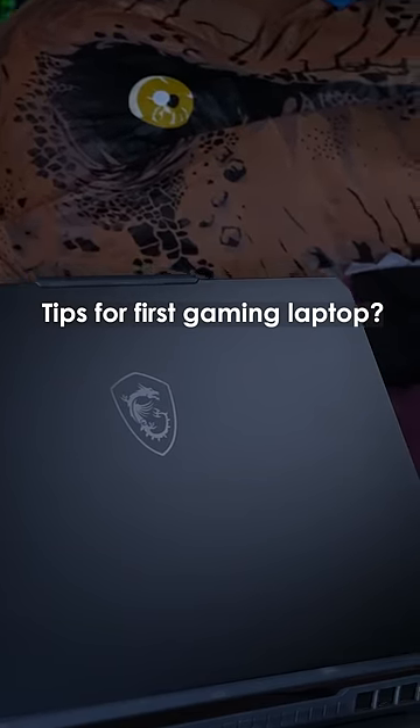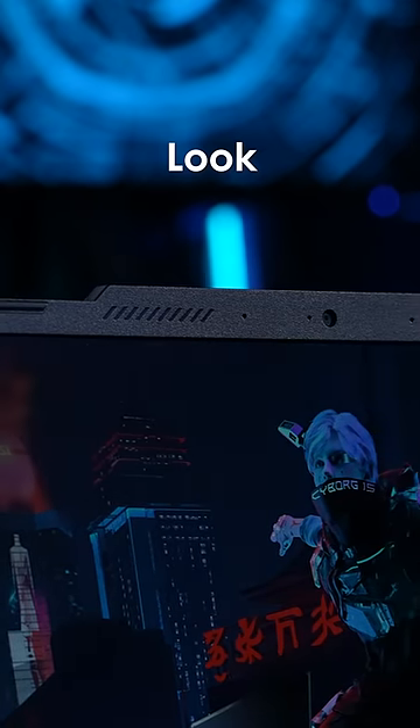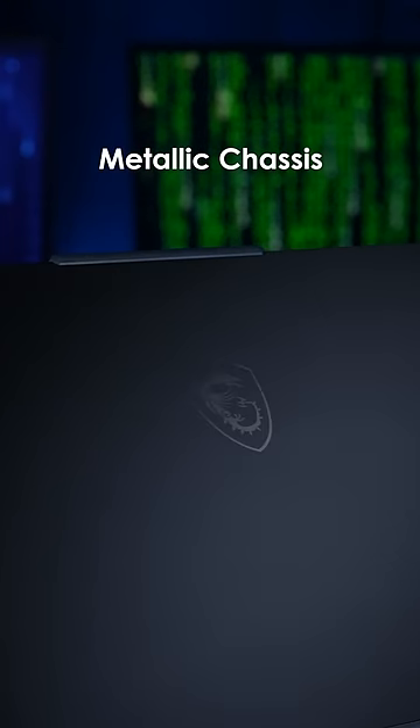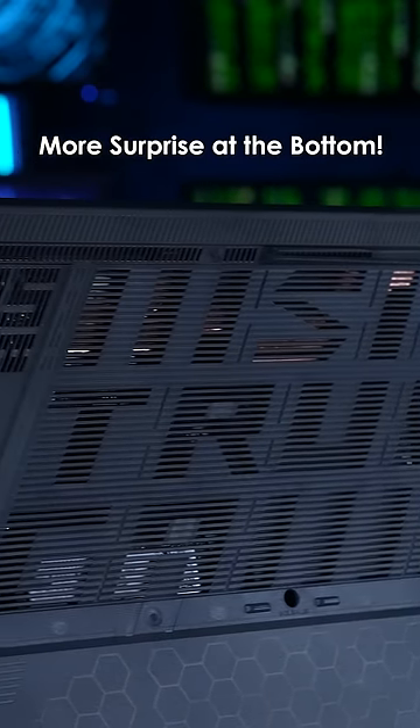What are the tips for choosing your first gaming laptop? We're here to provide some advice. First, the outlook. It could be low profile but with subtle details. MSI Cyborg 15 has a metallic chassis mixed with translucent material that's just perfect, with more surprises at the bottom.